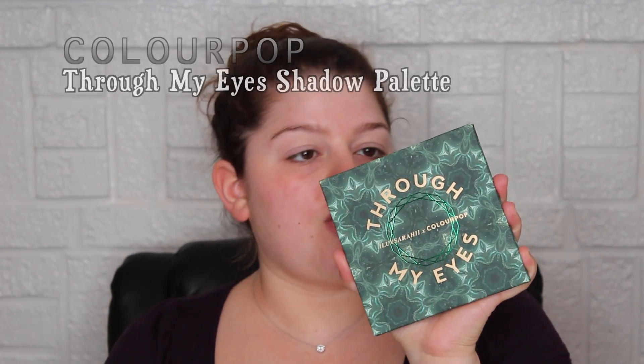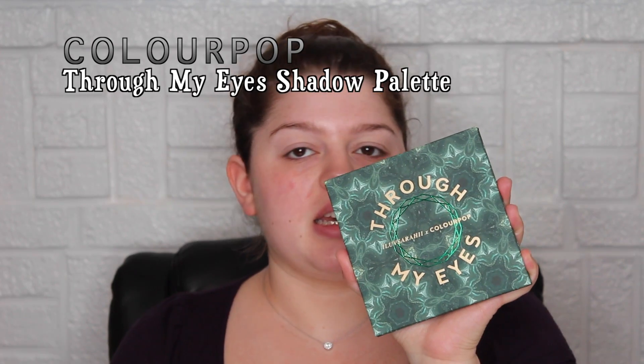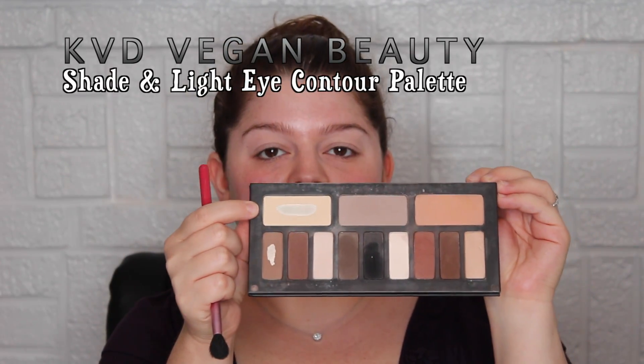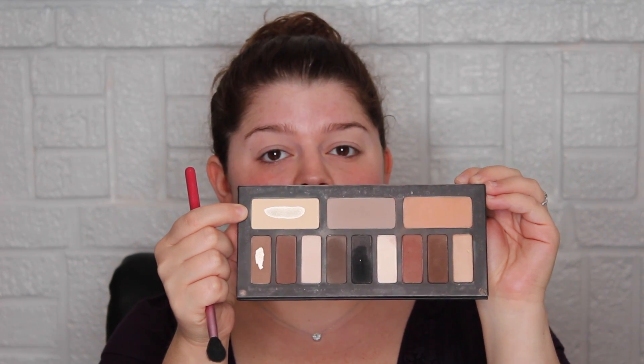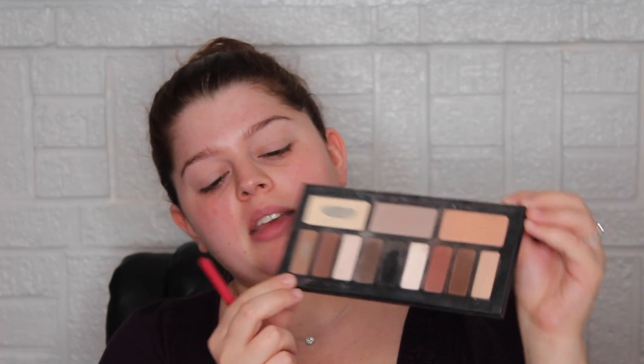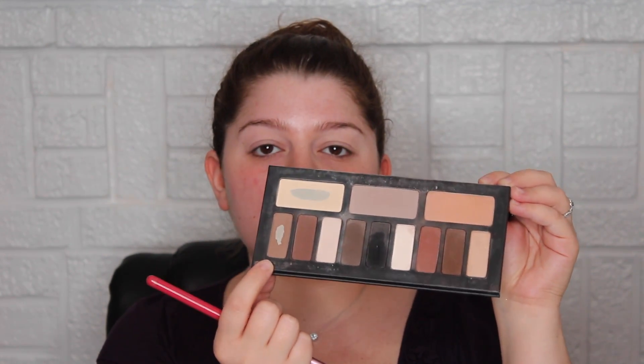I grabbed the Through My Eyes palette from ColourPop. I'll have all the products linked below if you miss anything. I'm going to start by taking a shade similar to my skin tone, then go in with another shade as the initial crease color.